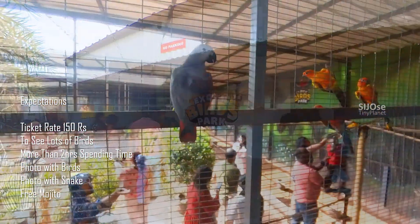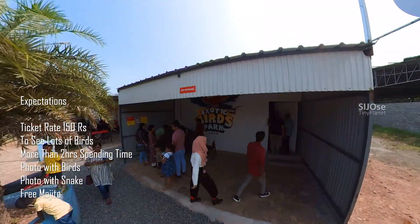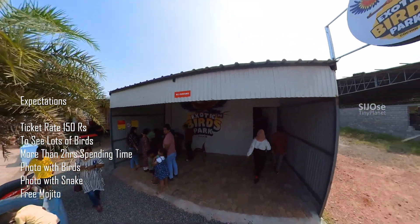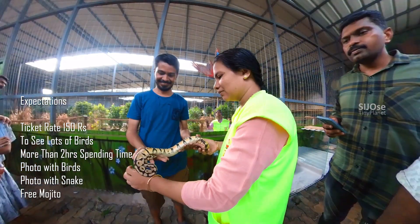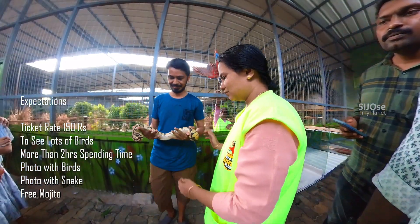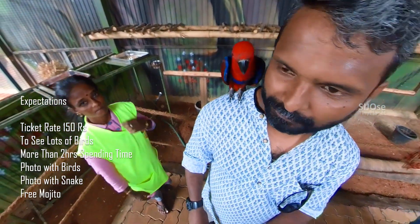I would like to buy some birds and have some food. There are also snakes here, and we would like to buy some snakes.